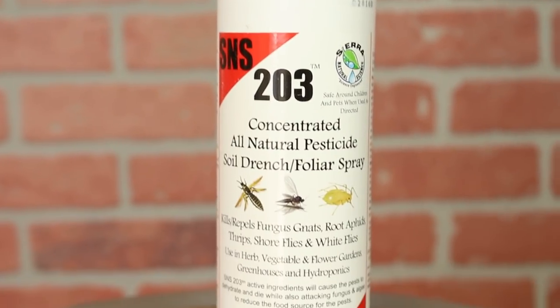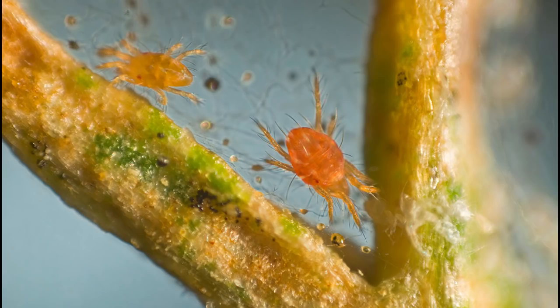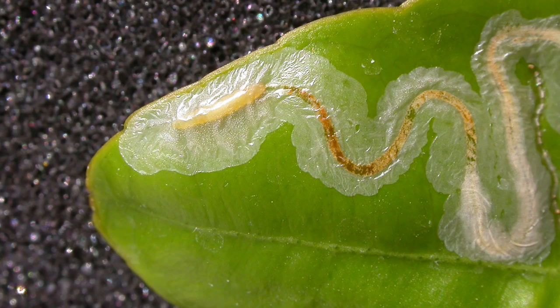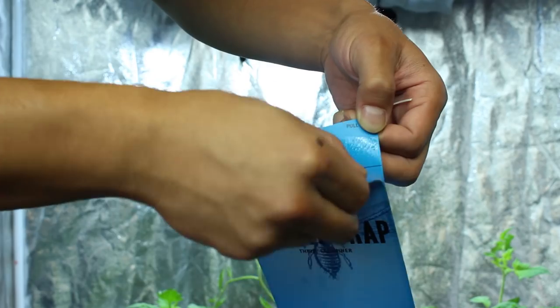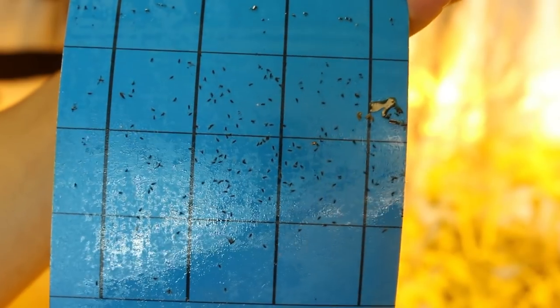Neem oil is an organic compound that naturally repels aphids, spider mites, cabbage worms, beetles, leaf miners, ants, and caterpillars. Sticky traps placed on the floor near the plants and hanging near the top will also prevent aphids from infesting in the beginning.